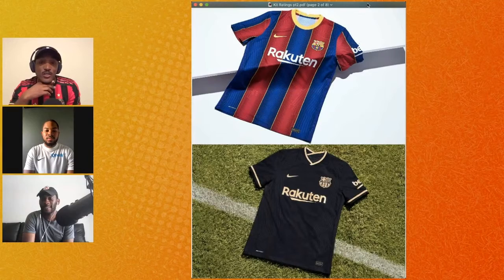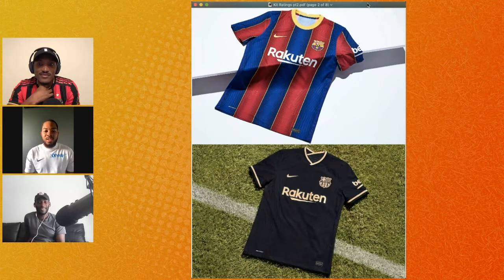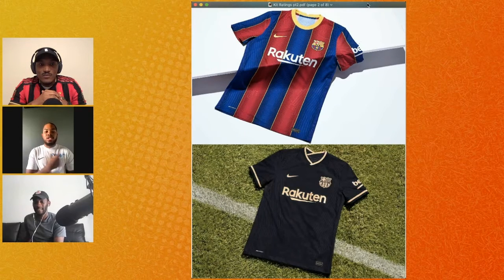Now we got Barcelona home and away. Honestly the home jersey is — let me say mid, because Barcelona have had some really trash stripes before. I rate the classic look; I like when they do the multiple stripes instead of just two or three. The black away jersey is fire to me — I like all-black jerseys and the gold accents. Black and gold together is fire.